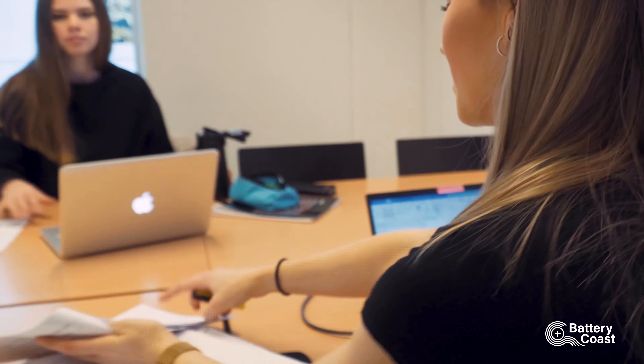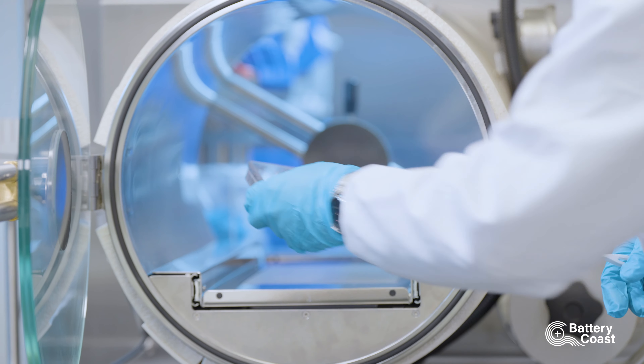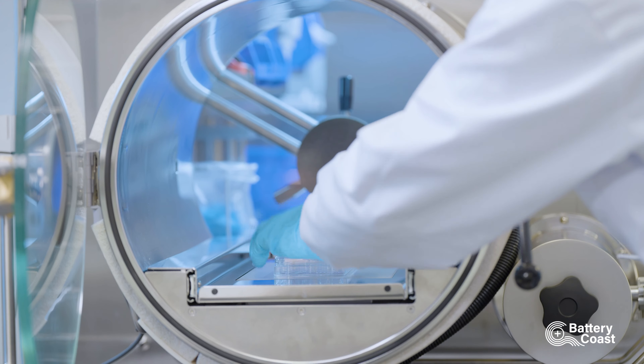Batteries are now everywhere. You use them in your electric car, in your laptop, in your smartphone. But they are also a key component for the green shift — essential to store the electrical energy from photovoltaics or windmills to use when the sun is not shining or the wind is not blowing.